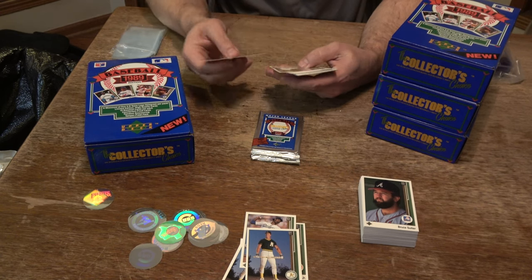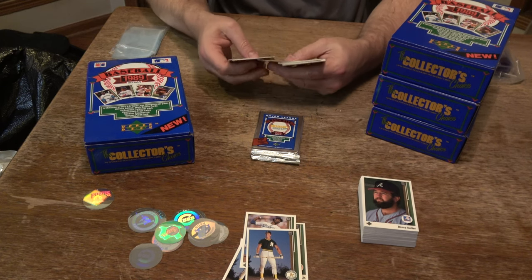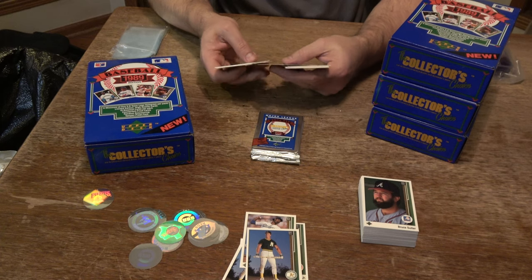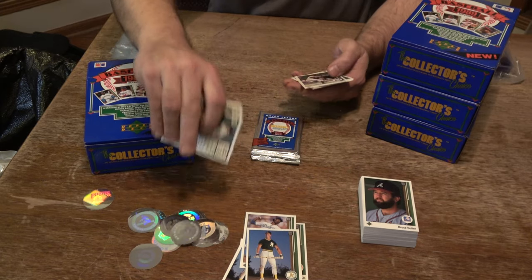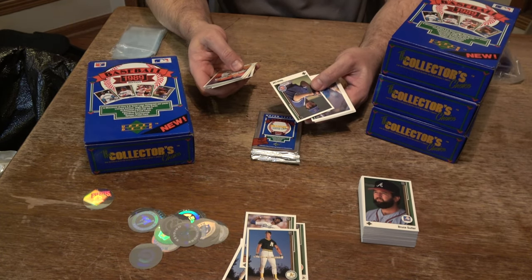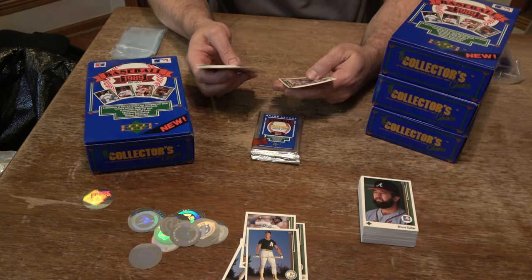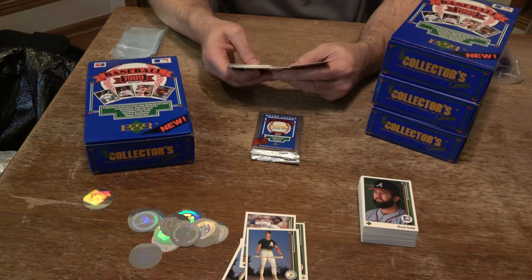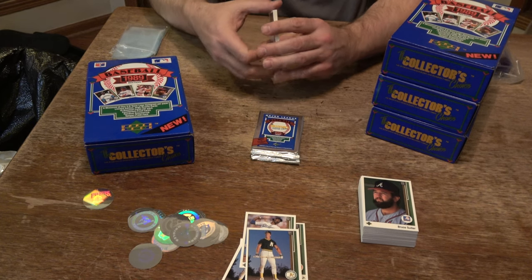Hall of Famer Paul Molitor, Felix Jose, Barry Larkin, Rob Booker, another checklist, Bob Boone, Ed Hearn, David Palmer. Chuck Carey, Vance Law — whose father Vern played in the major leagues, member of the 1960 World Champion Pirates. Manny Lee, Frankie Sweet Music Viola, Ozzie Virgil, Tom Brookens, Oil Can Boyd, and Dale Murphy checklist.